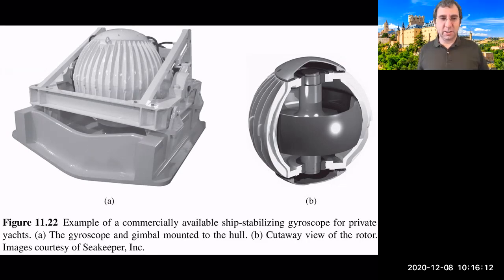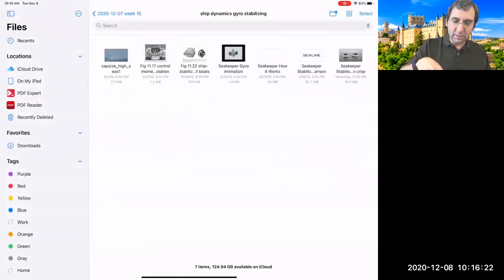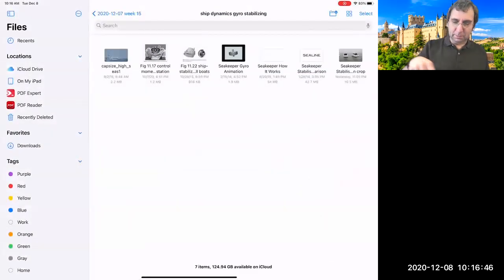There are sea disasters that could have been avoided — ships that capsized — where a system like this might have helped. Also for control of the space station: control moment gyroscopes keep it oriented against perturbations from people moving, equipment, or differential solar radiation pressure on one side versus the other.